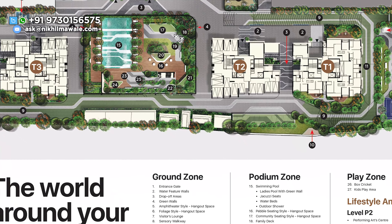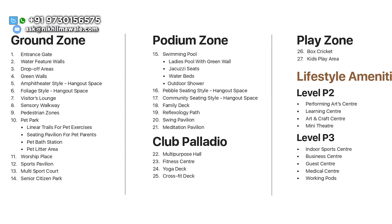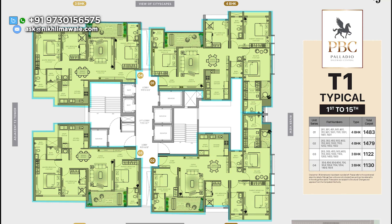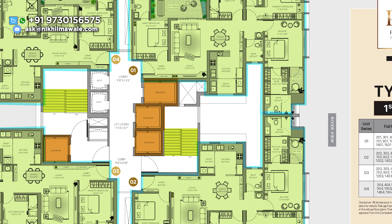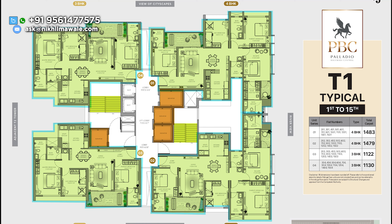The project will be having 30-plus world-class amenities, which you can see on your screen. Now let's talk about the recently launched tower's floor plan. T1 tower will have four apartments per floor with four high-speed elevator lifts and two staircases. In four apartments, there will be two 3BHK apartments and two 4BHK apartments, as you can see on your screen.